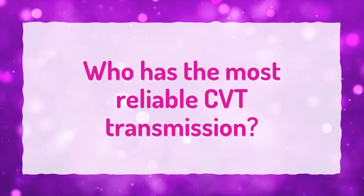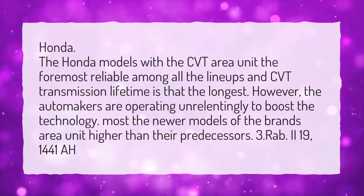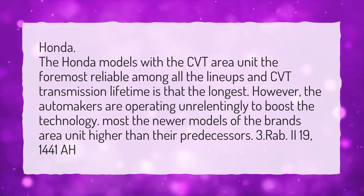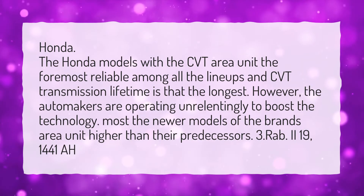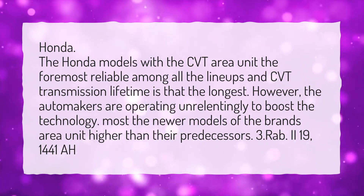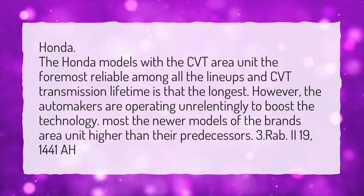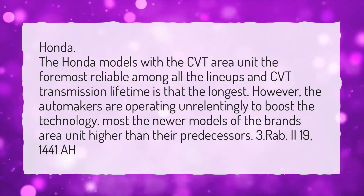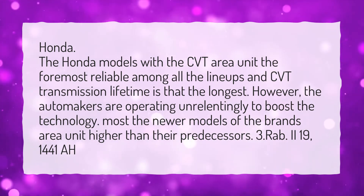Who has the most reliable CVT transmission? Honda. The Honda models with the CVT are the most reliable among all the lineups, and CVT transmission lifetime is the longest. However, the automakers are working relentlessly to improve the technology. Most of the newer models of the brands are better than their predecessors.